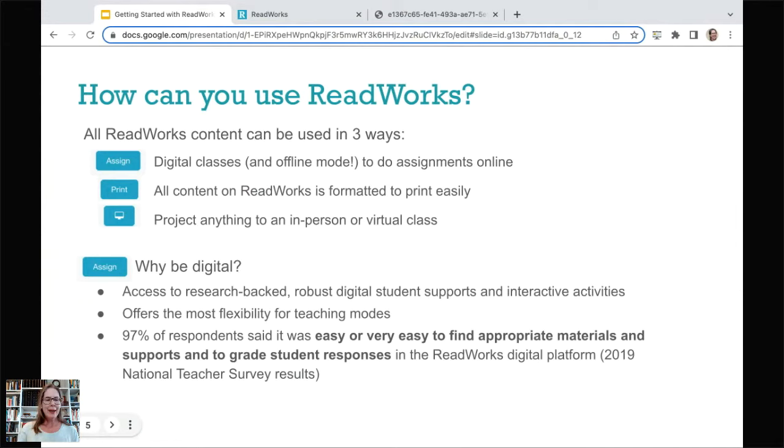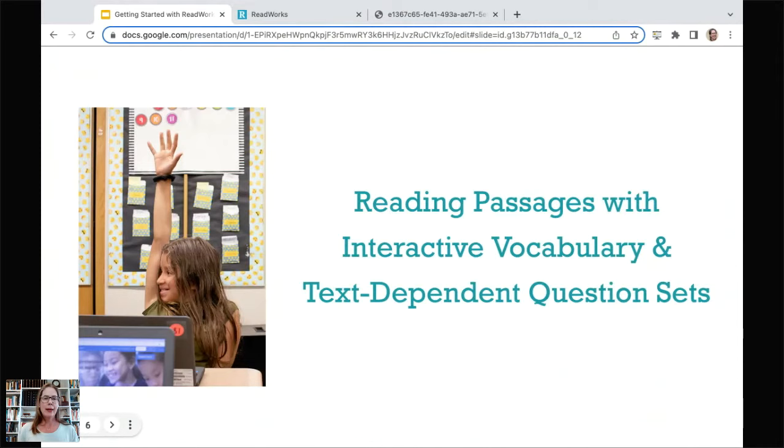Let's get started with what our resources are. We're going to look at the research behind how each resource supports reading comprehension, how students use the resource, and then I'll show you how to set it up. Hold any questions about how to do this as an educator until the end, because I'll probably answer them — I want you to see it from the student perspective so you understand how your students will interact with the materials.